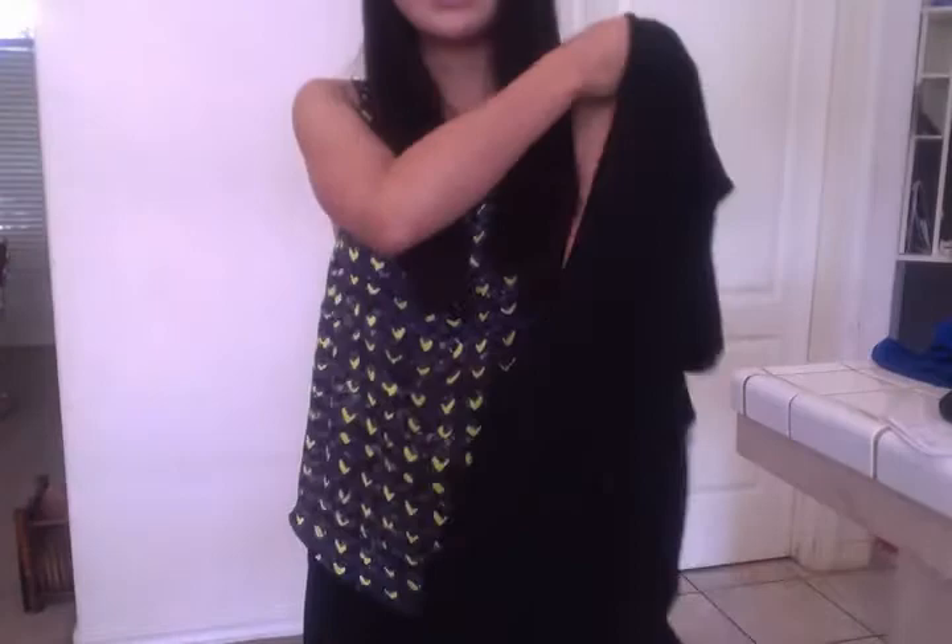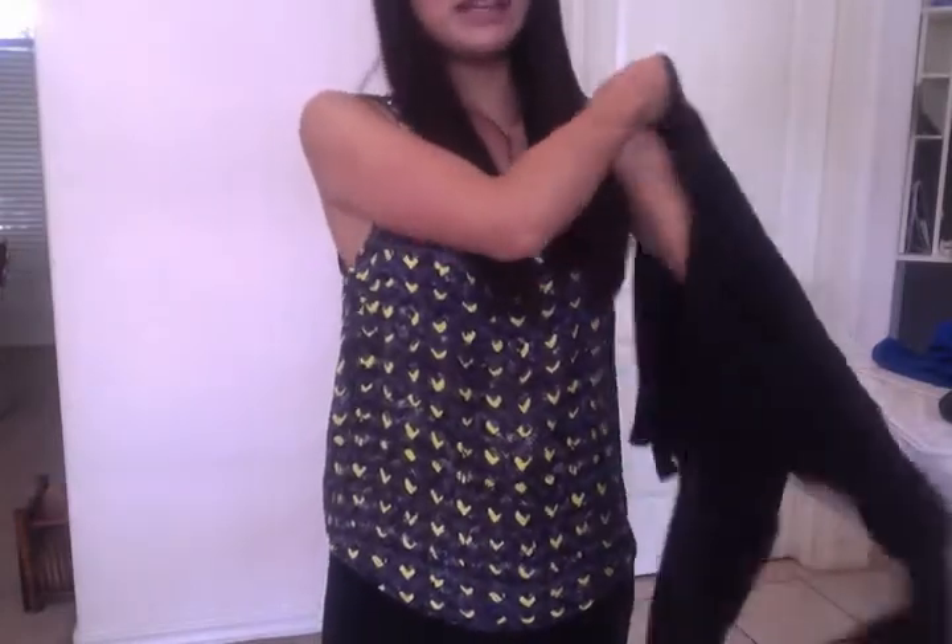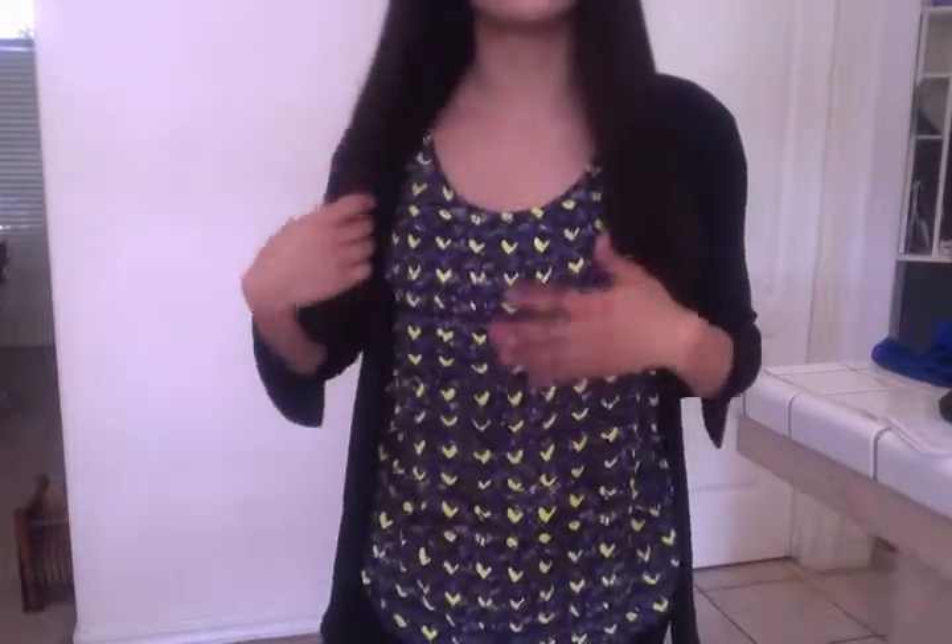You can wear this tank top on its own or throw on a little cardigan or something. This cardigan is from BB, and I'll show you what it looks like with this on as well. I really like this tank top because it's really versatile — you can layer it or wear it on its own.